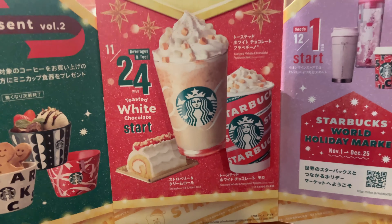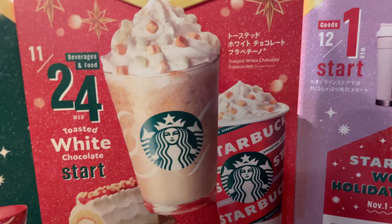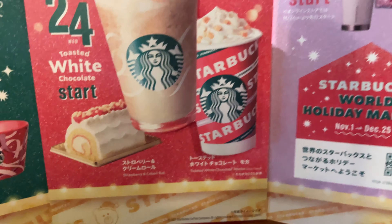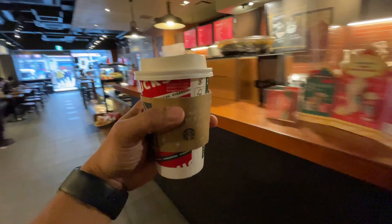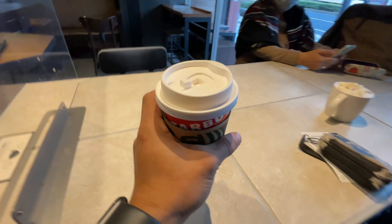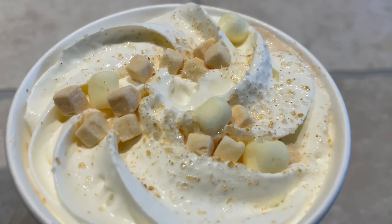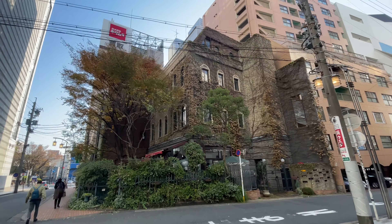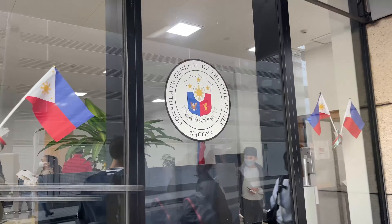These are the flavors they have now. This is what me and my brother ordered — the frappuccino version is the toasted white chocolate frappuccino, and this is the hot version of it. Here's how the inside looks. Look at that building over there — it looks very polished in style.